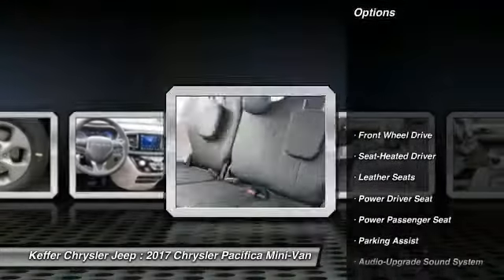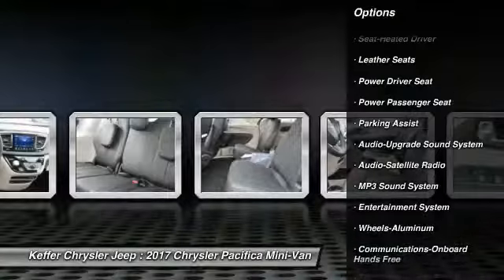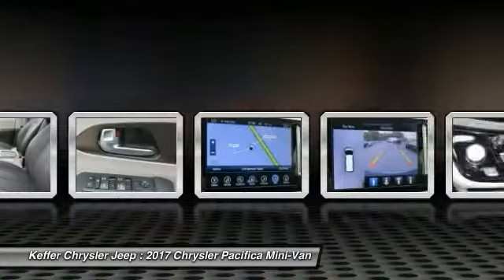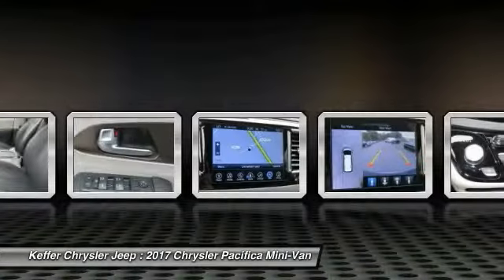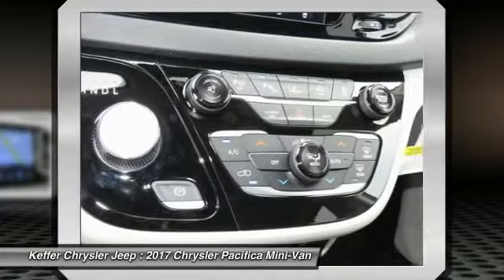Here are some of this vehicle's great options: power passenger seat, quad seating, traction control, anti-lock braking system, air conditioning, Bluetooth wireless data link for hands-free phone, power steering, HomeLink garage door opener, floor mats, and aluminum wheels. If you like it online, you'll love it in your driveway — take it for a spin today.